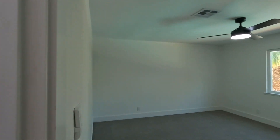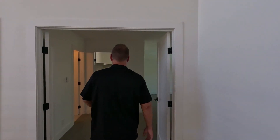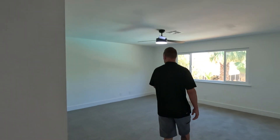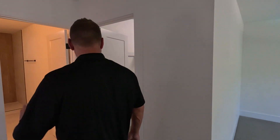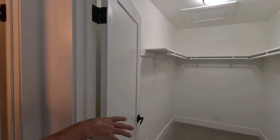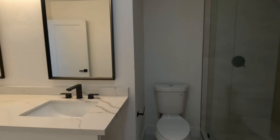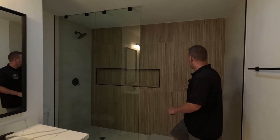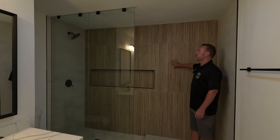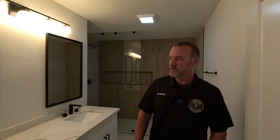Bedroom number three has a full walk-in closet — these are big, large bedrooms, almost like a second master. Bedroom number four right here has big doors coming in, a large bedroom with a nice window overlooking the pool. This bathroom is almost similar to the master bath — big walk-in closet, dark accents on the light cabinetry, big tile floors, and then this bamboo-looking tile on the back of the shower's backsplash. No door on the shower, so it's going to be nice and breezy — but it's a cool look.